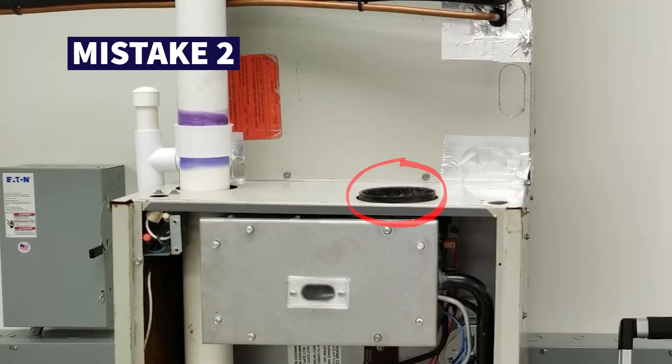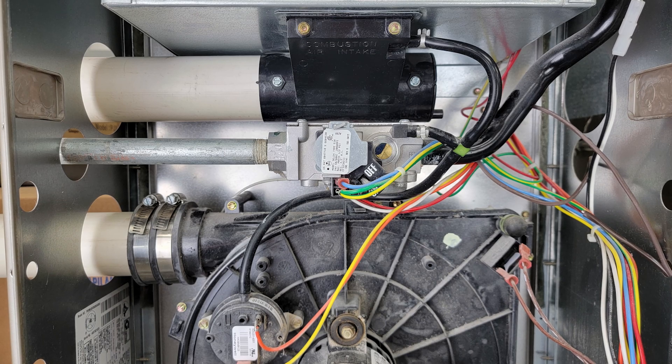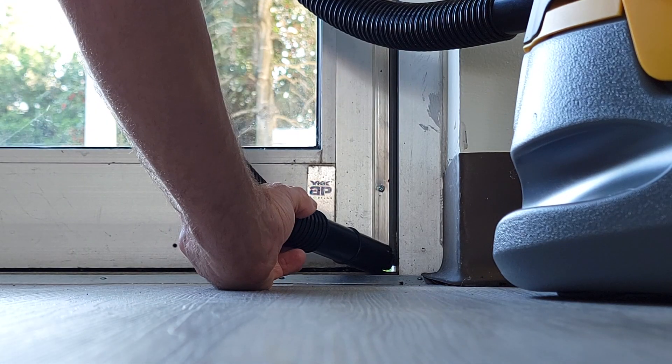Mistake number two, which is really a shortcut, is only installing one pipe for the exhaust on a gas furnace instead of one pipe for the exhaust and one for the combustion air. If you don't install the second pipe for combustion air, the furnace is going to steal air from within the building, creating negative pressurization. Every time you open a door, it's going to suck cold air right in.